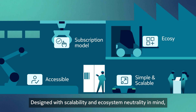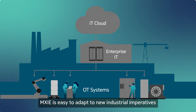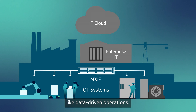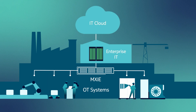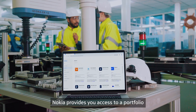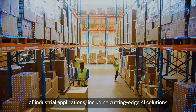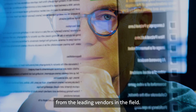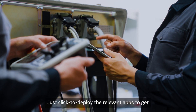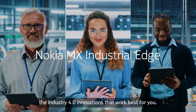Designed with scalability and ecosystem neutrality in mind, it is easy to adapt to new industrial imperatives like data-driven operations. Nokia provides you access to a portfolio of industrial applications, including cutting-edge AI solutions from the leading vendors in the field. Just click to deploy the relevant apps to get the Industry 4.0 innovations that work best for you.